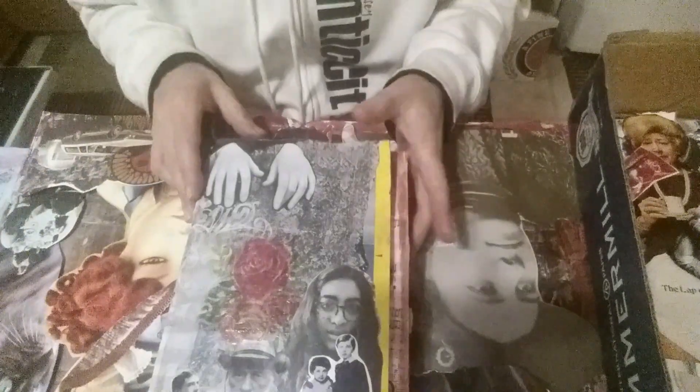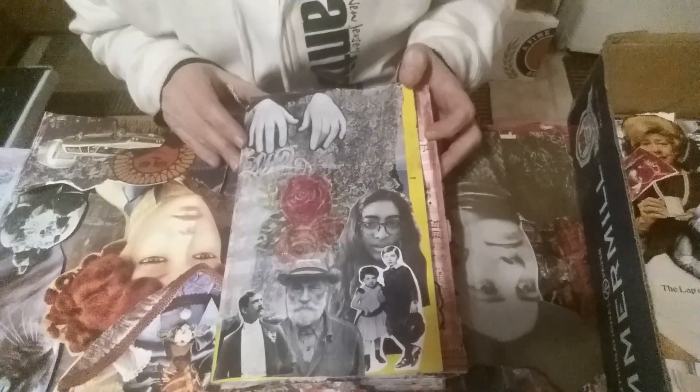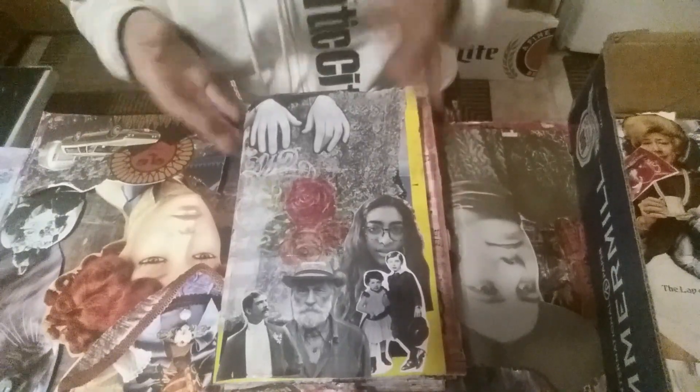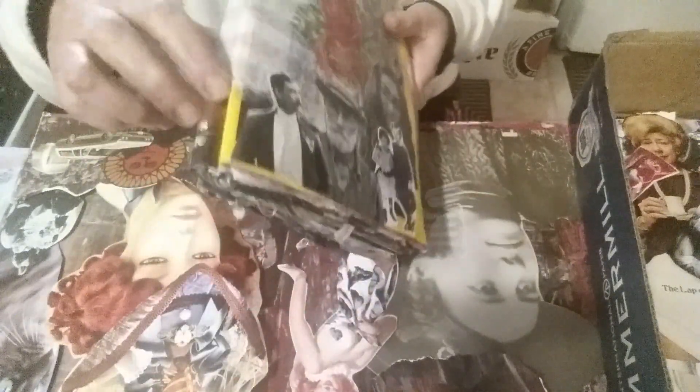Hi guys, it's me Amy. I'm not your average wife. I'm going to do a journal flip-through of a journal I made out of a National Geographic. I kind of messed up on the cover, but it is what it is. I'm gonna make sure I'm right in there.